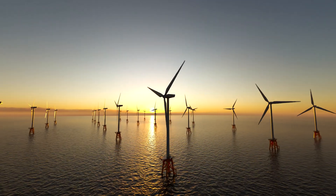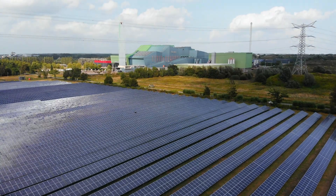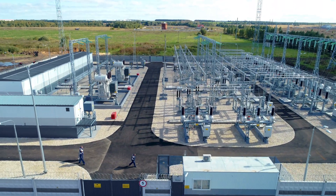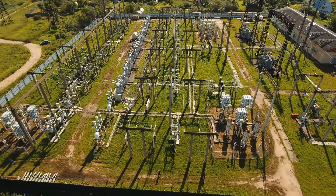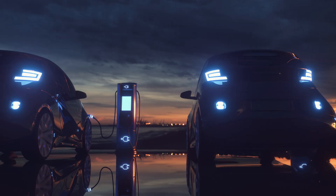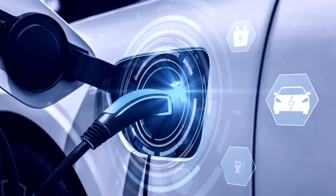The increased demand for green electricity is changing the global energy system more rapidly than ever, challenging transmission grid operators worldwide. Especially the switch from AC to DC grids forms a major step during this transition process.